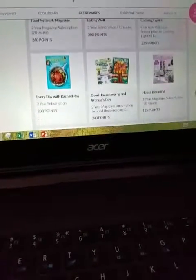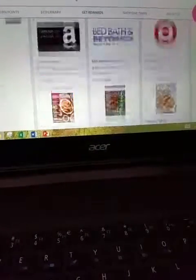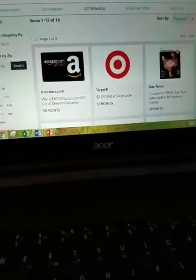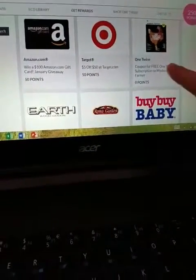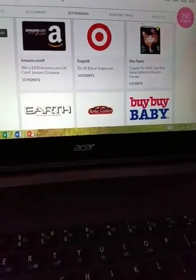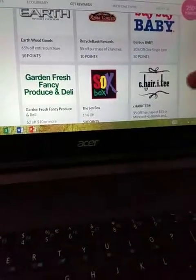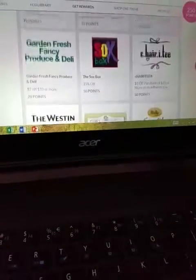You just go through whatever points you have. So if you only have 0 to 50 points, this is what you can get: a coupon for a one-year subscription to Modern Farmer, 20% off one single item. That would be good if you're expecting a baby or know somebody who is.